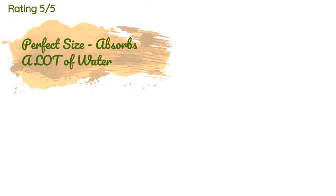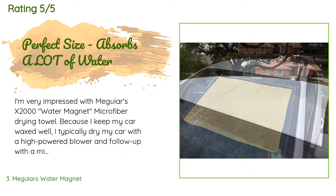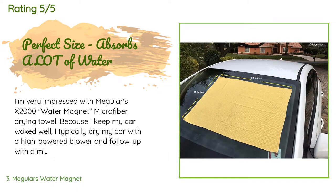This product is rated 4.6 stars from 5,763 customer reviews. A customer said: 'I'm very impressed with McGuire's X2000 Water Magnet microfiber drying towel. Because I keep my car waxed well, I typically dry my car with a high-powered blower and follow up with a microfiber towel for small areas. When I use the blower, the water easily flies off the car. I've always been averse to drying a car with any type of towel, but this drying towel does a great job and appears safe as long as your car's surface is completely clean of contaminants.'